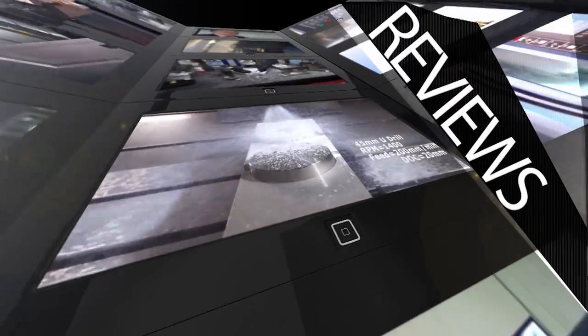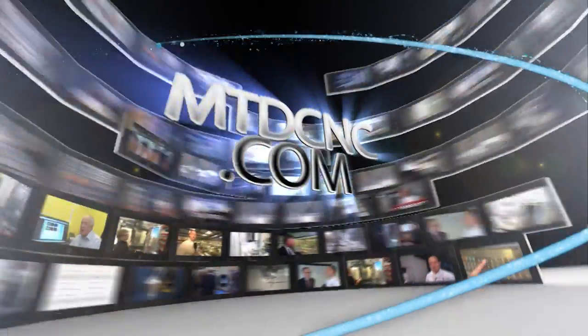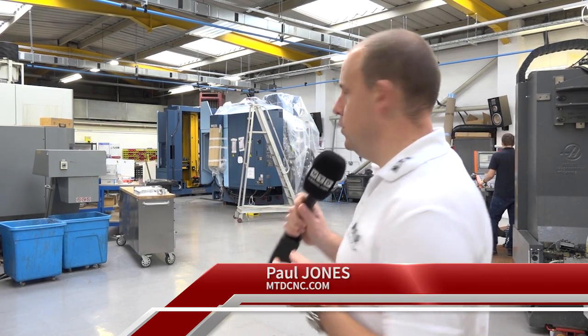MTD CNC bringing you the latest engineering news, reviews, events and special offers via video media. I'm in Dowse Engineering today in Bletchley. They're just having a new Matsuura machine installed, but that's not the reason we're here. We've actually come to talk to the guys about OpenMind's HyperMil software. They've been using it for over a decade and they're going to tell us why.